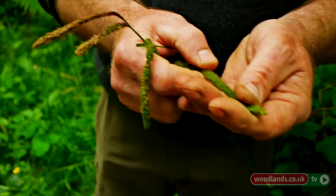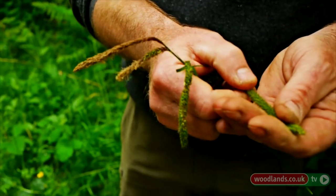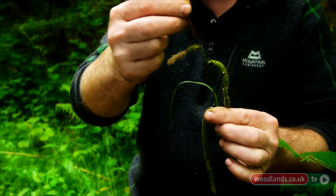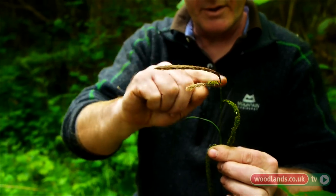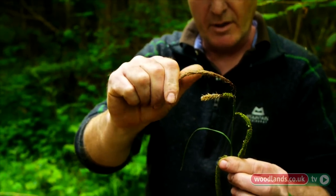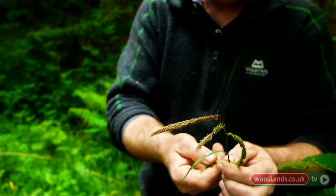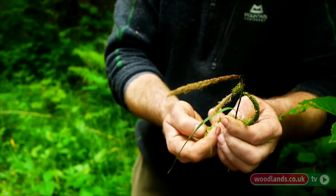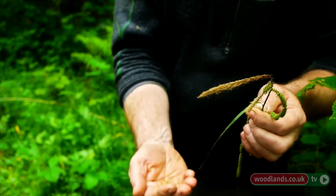They don't seem to suffer from ergot — ergot is a fungus that grows on grasses and contains what is essentially LSD, and can be very toxic. There's a female flower here and this is the male one, which doesn't have any seeds — the one at the top was producing the pollen. We can wait until autumn, or we could take these off now and effectively dry-fry them — you've got a good source of carbohydrate.